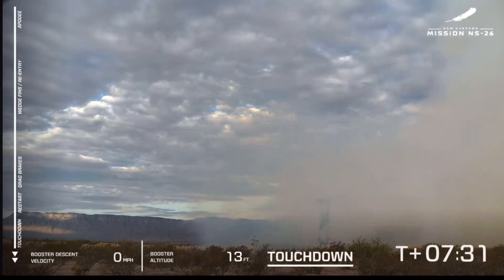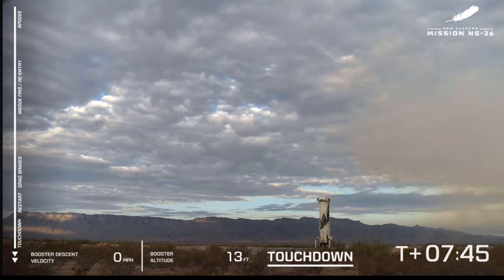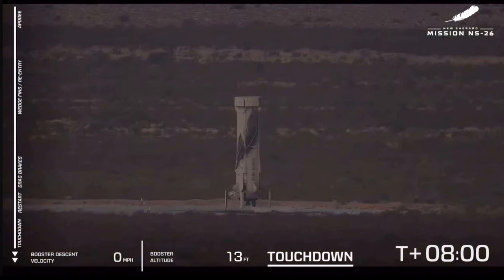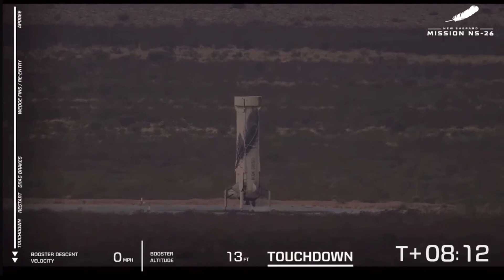Booster touchdown — a successful touchdown of the booster for the NS-26 mission. Always a sight to see. It's been going thousands of miles per hour and then comes in landing, just hovering there at five miles an hour — such a smooth descent. This is so critical to the reusability: the smoother the landing, the less you jostle the rocket, the less you have to refurbish it, and the more uses you can get out of the rocket.